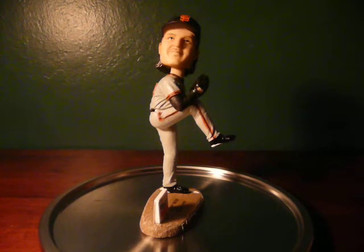Hi, welcome back to my review of Giants Bobblehead. Today we'll take a look at the Randy Johnson Bobblehead that was given away last Sunday.